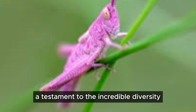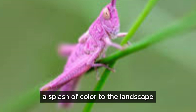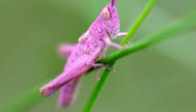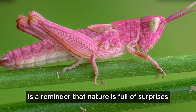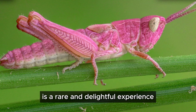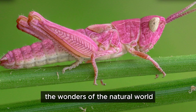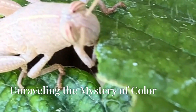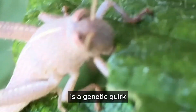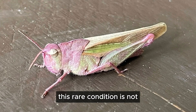In the vast expanse of grasslands and meadows, these pink grasshoppers stand out — a testament to the incredible diversity of the natural world. Their presence adds a splash of color to the landscape, reminding us of the endless surprises nature has in store. Each encounter with a pink grasshopper is a rare and delightful experience, a moment to appreciate the wonders of the natural world.